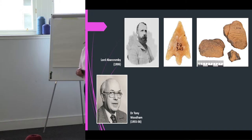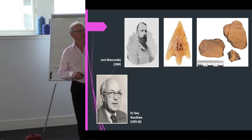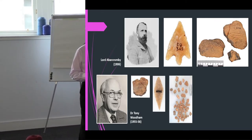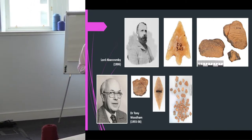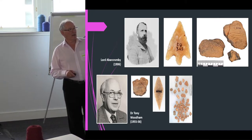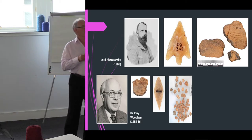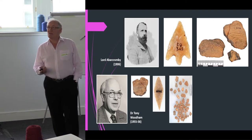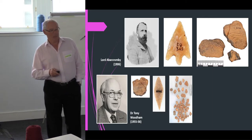A full excavation was carried out by Dr. Tony Woodham over two summers, in 1955 and 1956. He also discovered a few artefacts — a bit more beaker pottery — but he dug a bit further down and found a leaf-shaped arrowhead indicating Neolithic use, and quite a lot of Neolithic pottery where any decoration was clearly done by thumbnails rather than the beaker style from the Bronze Age. So this is a cairn that was clearly Neolithic but reused during the Bronze Age.